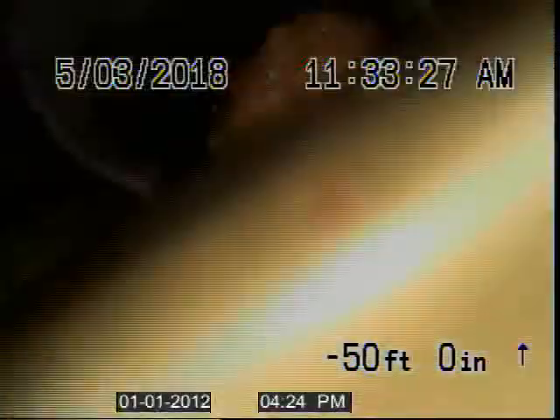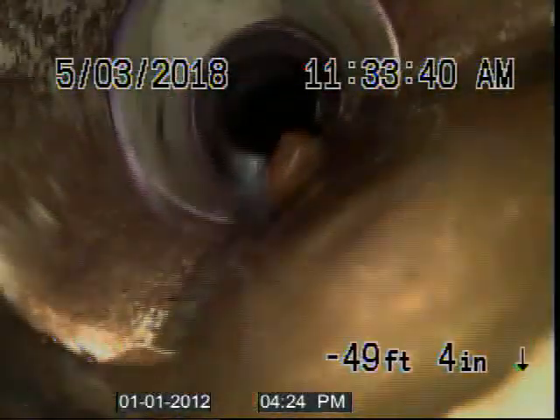And there we are. You can see in the bottom here — there's water holding. There's a connection that's been put in wrong right there. That's why.